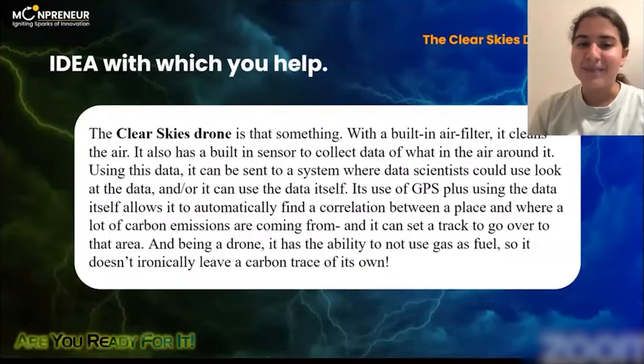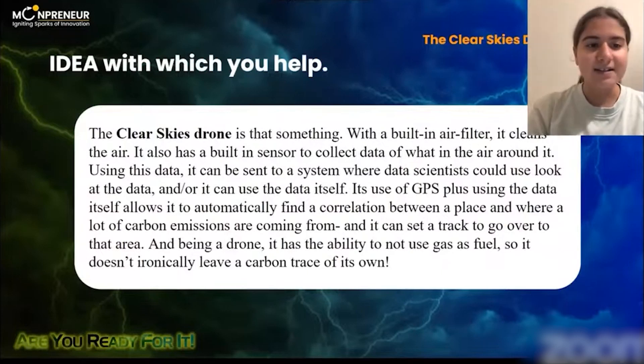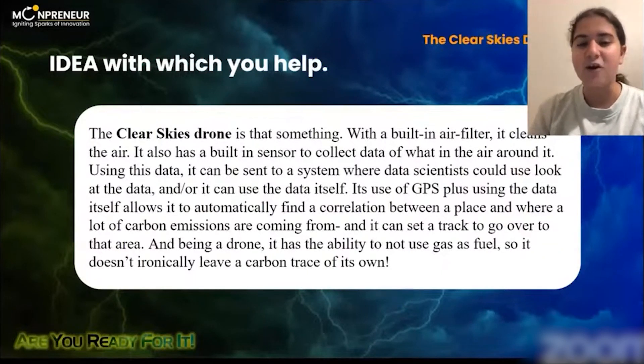The Clear Skies drone is that something. With a built-in air filter, it clears the air, and it also has a built-in sensor to collect data of what's in the air around it.